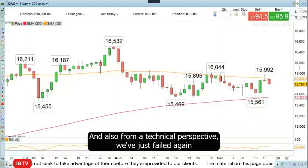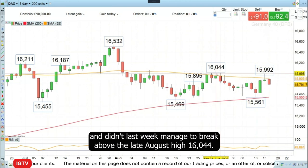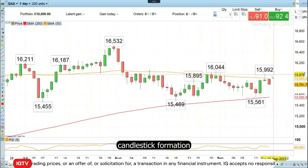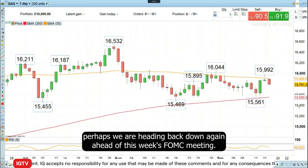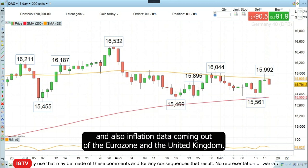Also from a technical perspective, we've just failed again to break through the orange line of the 55-day simple moving average, and didn't last week manage to break above the late August high of 16,044. We had this tiny candlestick formation which we are falling through now today, telling me that perhaps we are heading back down again ahead of this week's FOMC meeting, Bank of England rate decision, Bank of Japan rate decision, and also inflation data coming out of the Eurozone and the United Kingdom.